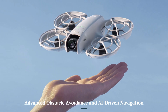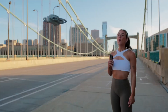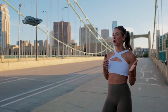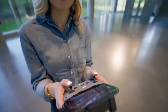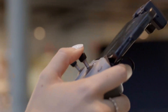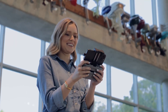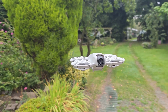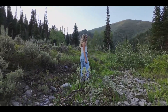Advanced Obstacle Avoidance and AI-Driven Navigation. The DJI Neo 2 is expected to feature an upgraded obstacle detection system, enabling more precise navigation in complex environments. Building on previous models, it may incorporate AI-powered flight assistance for enhanced automated tracking and intelligent flight paths. These advancements would improve safety and usability, making it an excellent choice for both beginners and professionals.